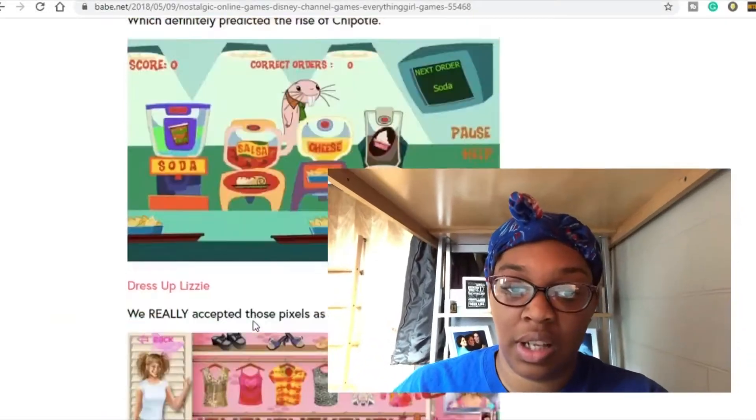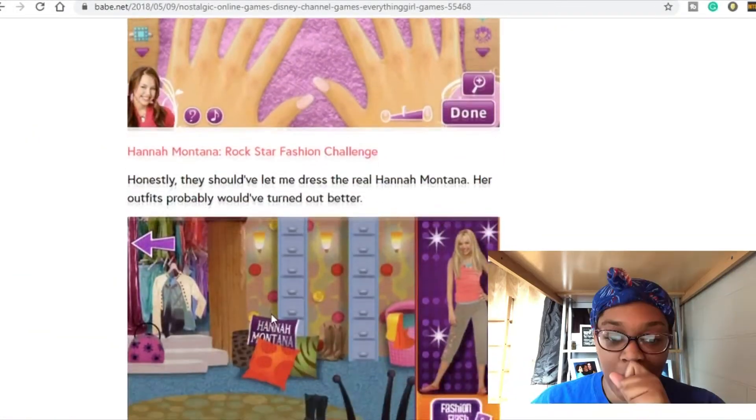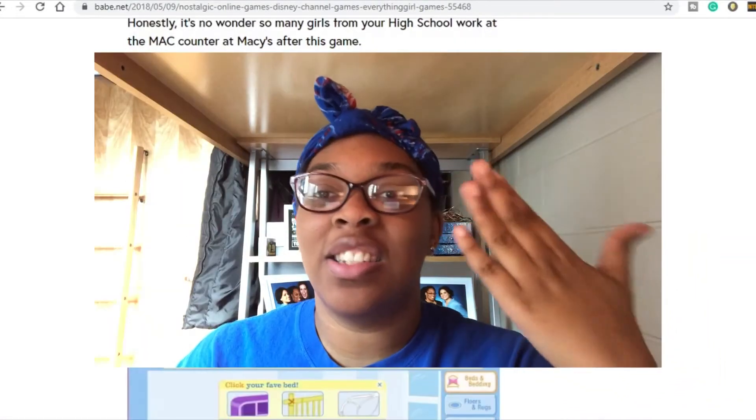What is up guys, it is your girl Antoinette back with another video. In today's video we're going to be playing 90s nostalgic games. I already have my laptop loaded up and I found this website that actually links to all of the games because some of these don't have direct links.